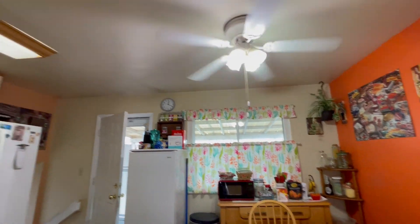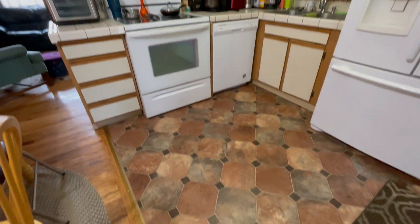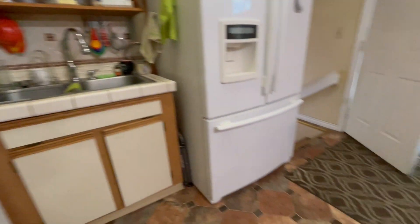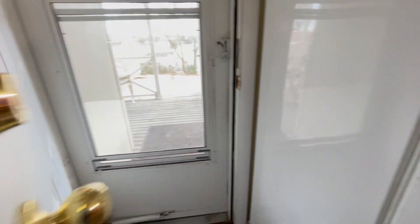Might want to replace it though. Here's the kitchen. The kitchen is definitely outdated, including the flooring, but everything is in really good shape. Seriously, well taken care of house.